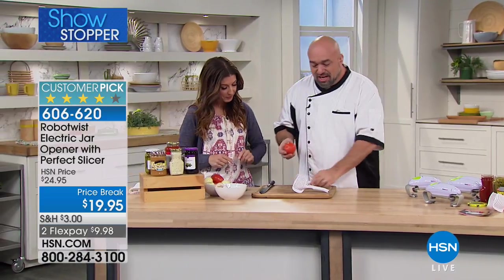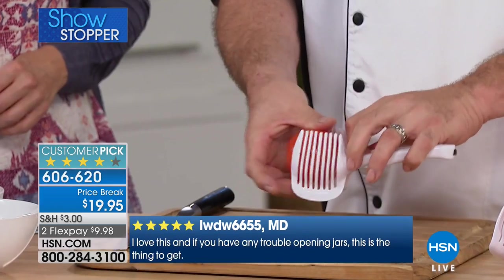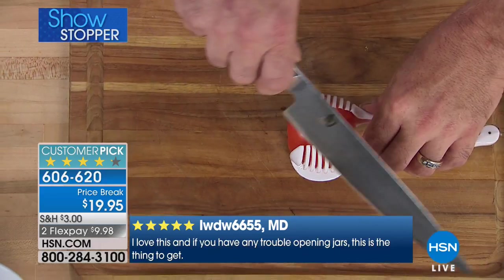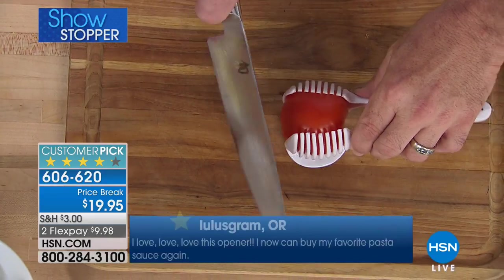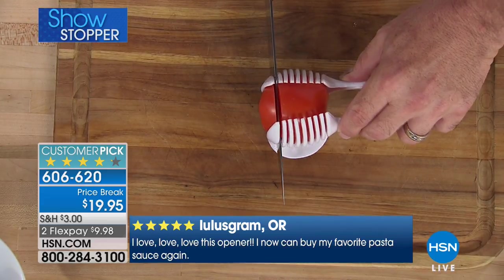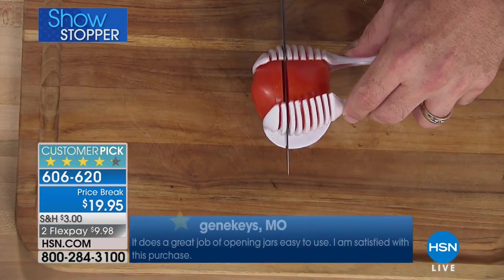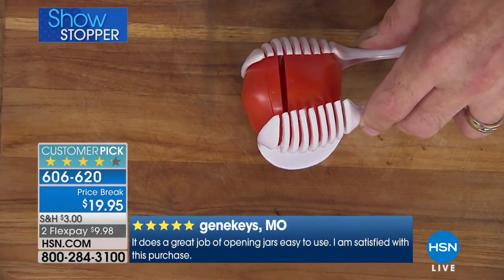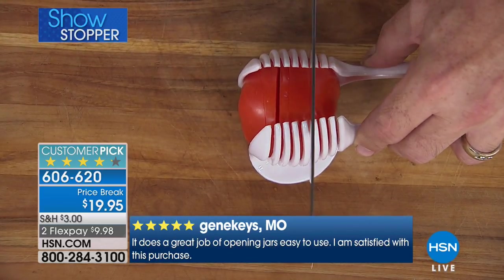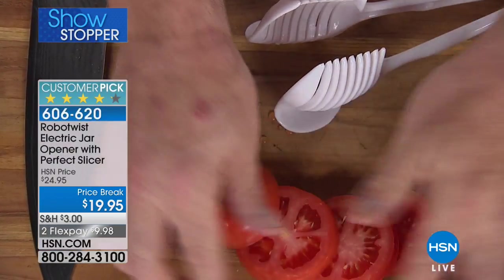The perfect slicer is being thrown in with the Robo Twist for the first time — terrific for another job we find ourselves not wanting to do. Maybe you don't want the knife close to your fingers, or you have dexterity issues. It gives you a guided path so your tomatoes, onions, mushrooms, and eggs run through the blade — perfect slices every time without your fingers anywhere near the blade.